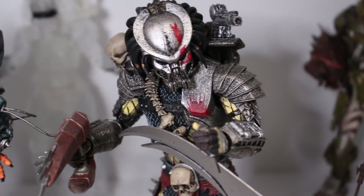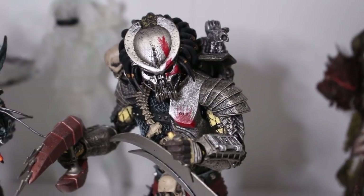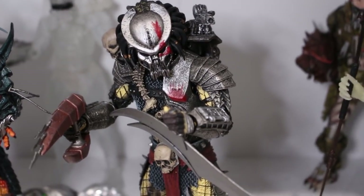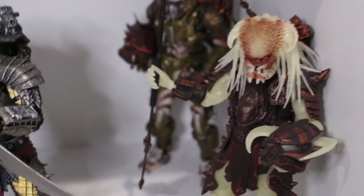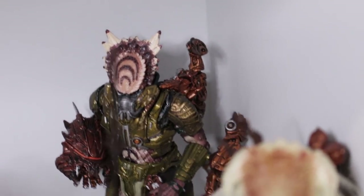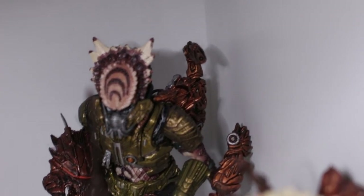Over here we have the Scar Predator with his mask on — he does come with the unmasked head but I decided to display him with the mask. This is from the Concrete Jungle video game and I believe the comic book as well. Really, really badass looking figure — look at all his weapons. In the background we have the Spiked Tail Predator, another really badass release with a lot of accessories. I actually have two sets of his accessories — the seller sent me extras — so I can put a gun on his back as well as on his arm.